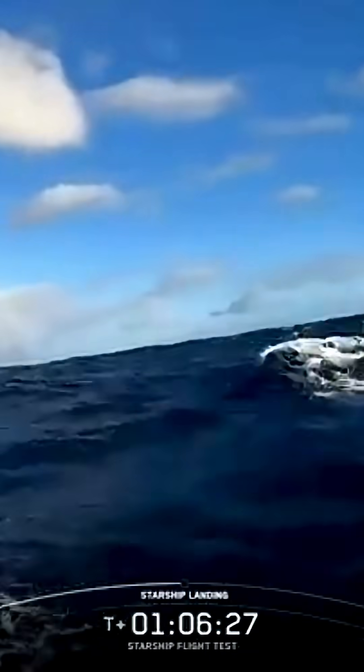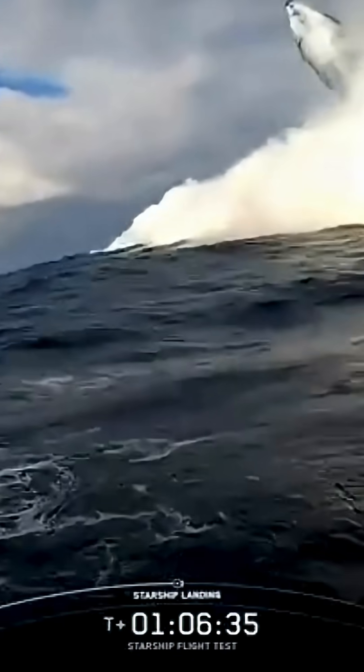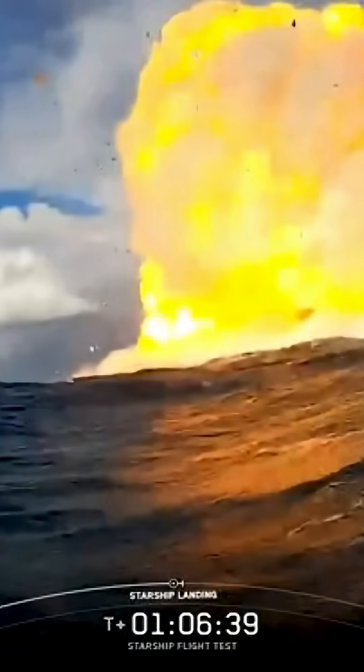Dipping the nose down a little bit — here we go. Starship landing burn startup. Seeing three engines light. There's our flip. There's a buoy — there's a splashdown — okay, here we go.